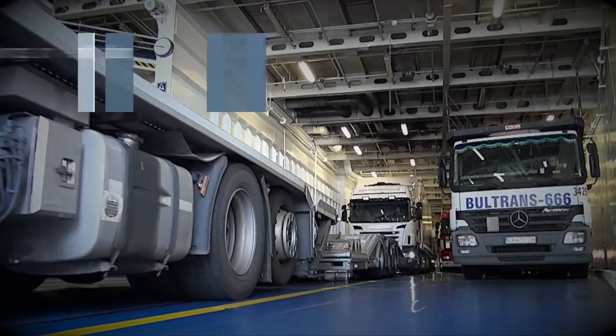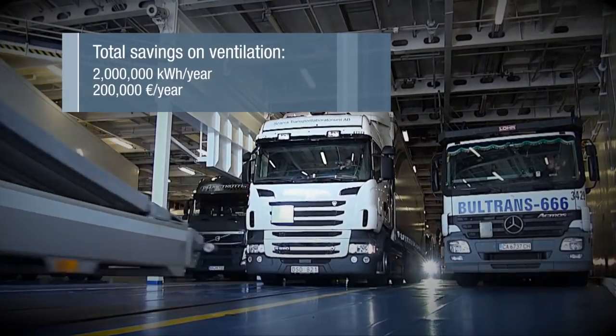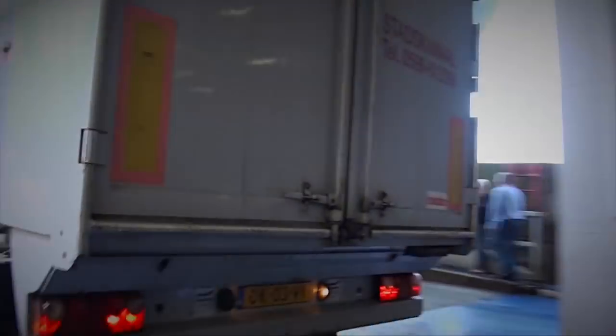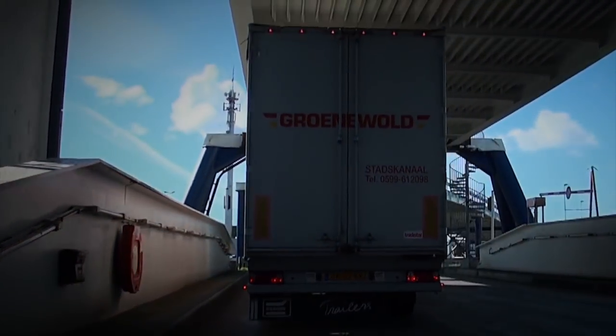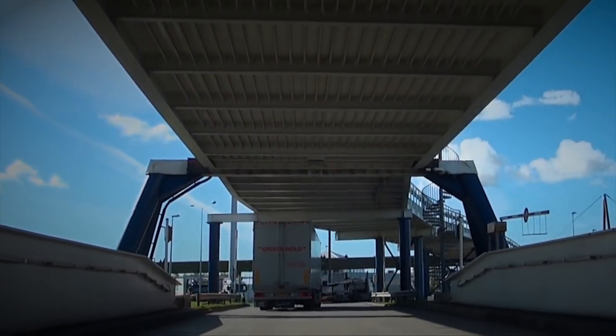That brings the total savings on the ferry's ventilation system to 2 million kilowatt-hours a year. Scanlines continues to sail steadily onward toward its goal of achieving 100% environmentally friendly ferries.